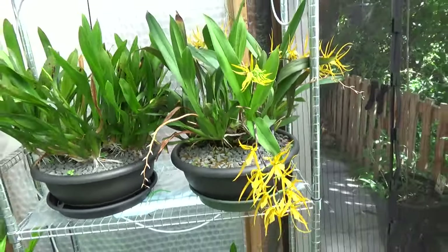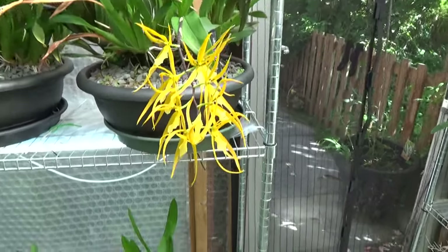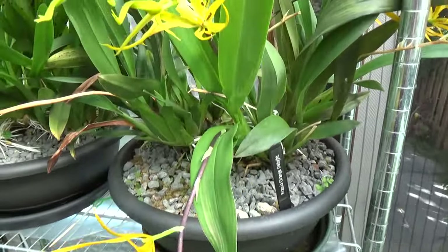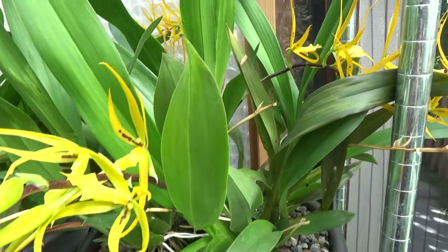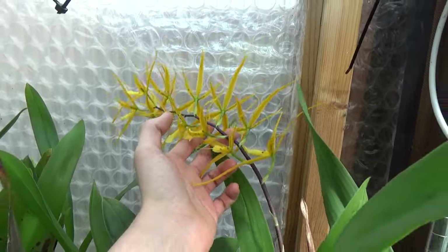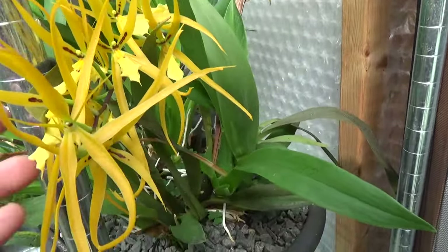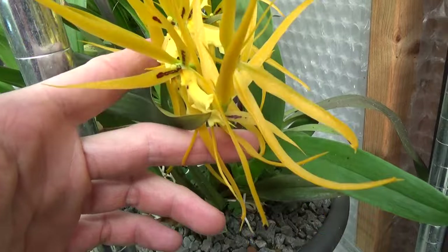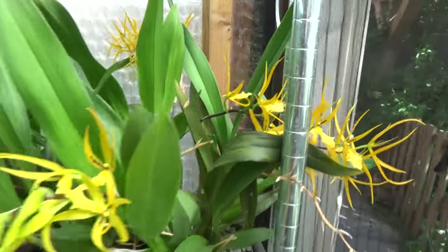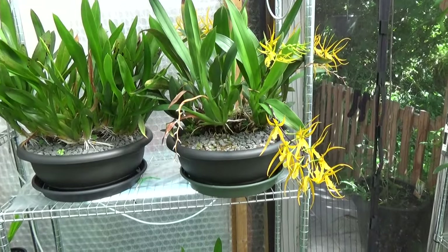Look at this big beauty — this is my Russea Orange Delights. Some blooms are going over now and some are just opening up. So far I've had six spikes; there's a large spike in the back and one over here. Absolutely beautiful — I love it when the plants grow so big, and especially when they start to spike. It's amazing.